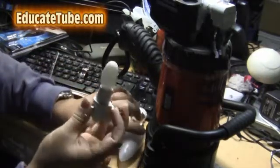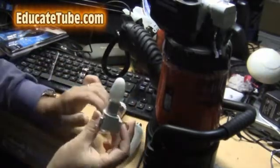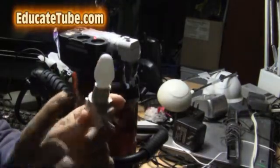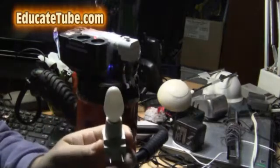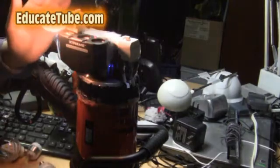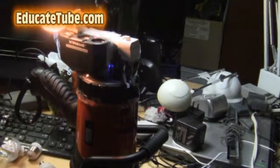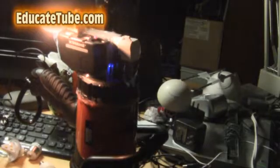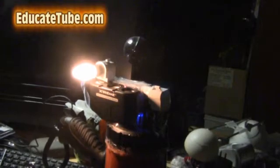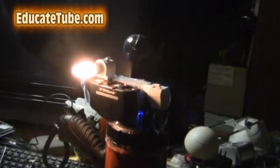First, I'm going to use this incandescent night light bulb — it uses 7 watts. I'm going to check out how bright it is. I'll turn it on and turn off all the lights so you can see. Here it is — this is a 7 watt regular incandescent light. Now I'm going to turn it off.